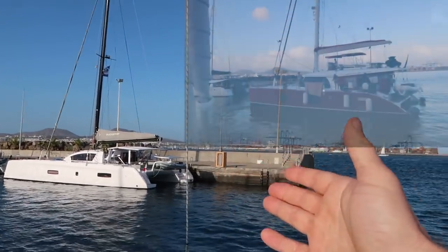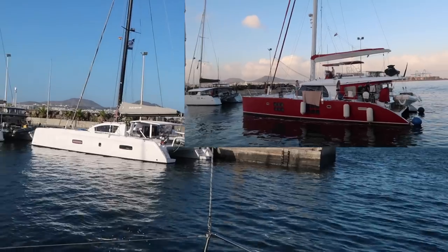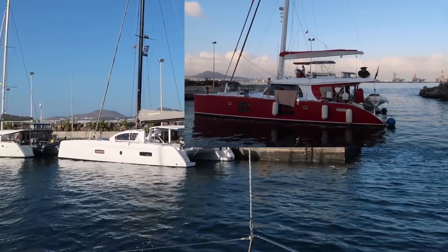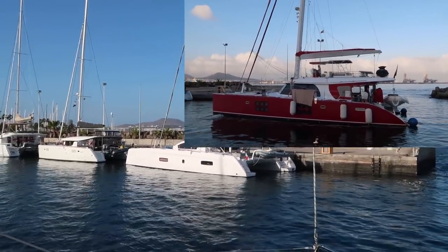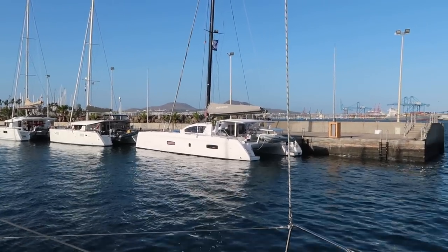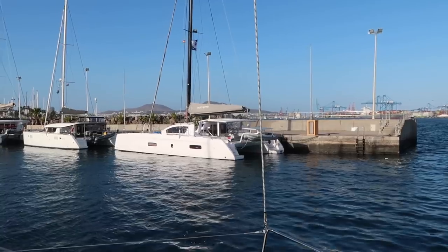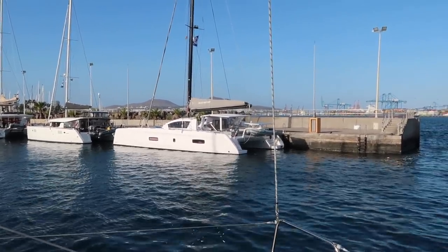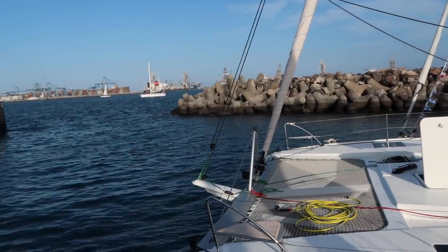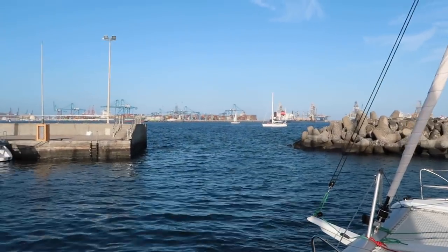Yesterday there was a big 60-foot Sunreef here and now there's an Outremer 5X — a 60-foot catamaran. As we reviewed in the Annapolis sailboat catamaran comparison videos, we didn't love the 5X because it's very thin with daggerboards and is designed for speed. We've got a good breeze coming in here — you can see the laundry blowing — which is giving us some chop at the dock. That's actually good because we need to get used to the boat moving while we're sleeping so our inner ears aren't thrown off when we head out to sea.